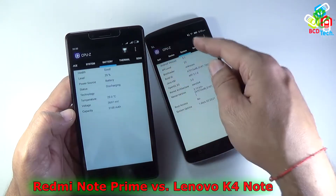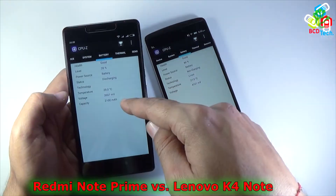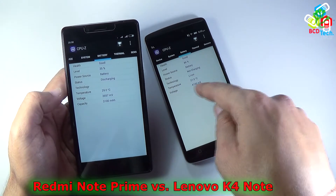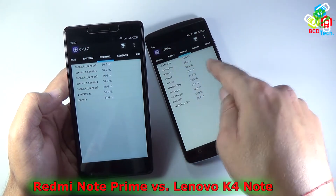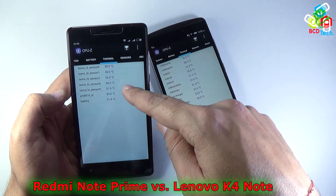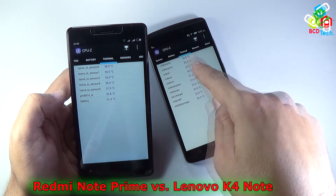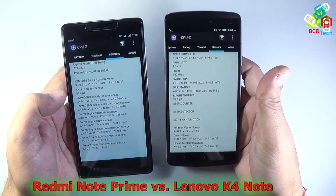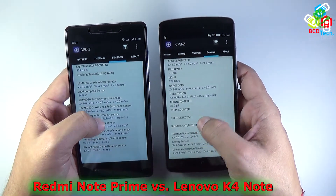Both phones have a similar type of battery. The Redmi Note Prime has a 3100 mAh battery while the Lenovo Vibe K4 Note has 3300 mAh, though the exact figure wasn't shown by CPU-Z. Comparing temperature, the Redmi Note Prime maxes around 37°C and the Lenovo Vibe K4 Note around 36°C. Both phones also share the same sensors: light, proximity, accelerometer, gyro, and game rotation sensor.